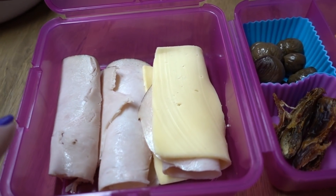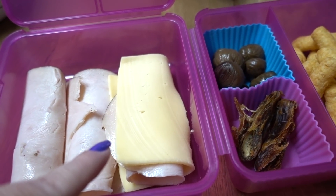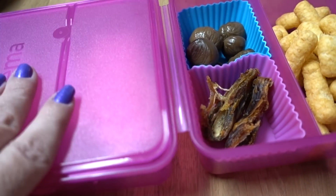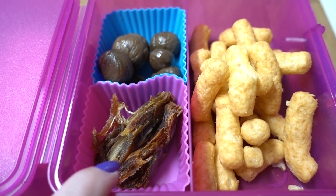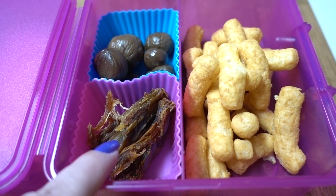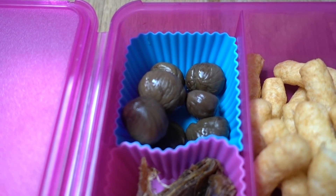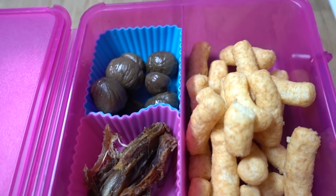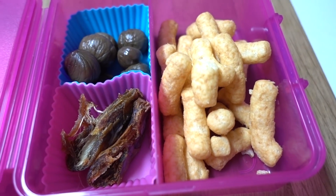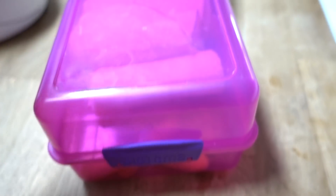Okay, lunch today is three rolls of turkey breast with one cheese. Hopefully they won't find that offensive. And I have one date — I split it in half to get the pit out, but there was no pit in it. We've got some roasted chestnuts, and these are actually really filling, so I don't know if he'll eat this whole lunch. And some bamba. That's his lunch.